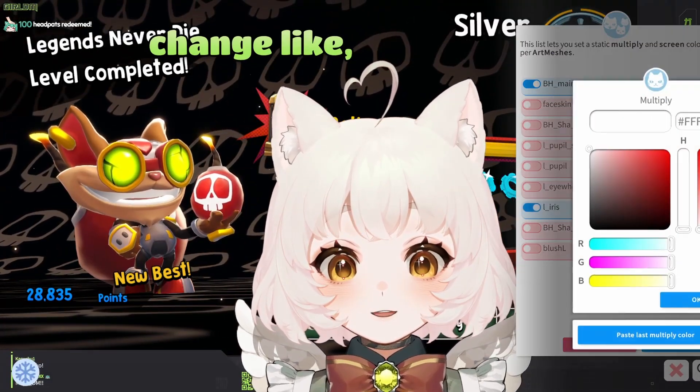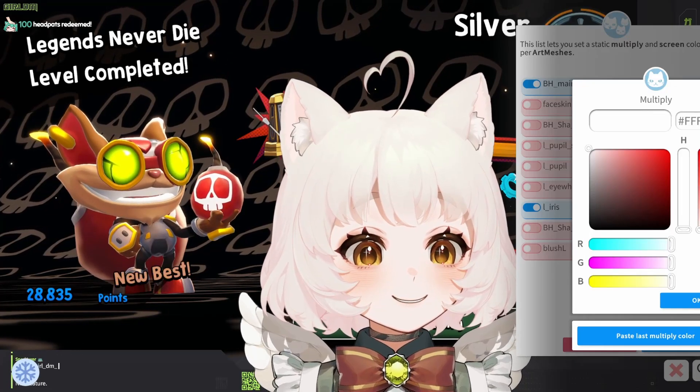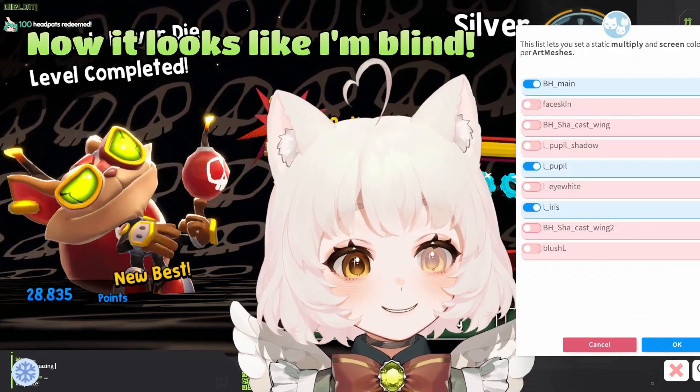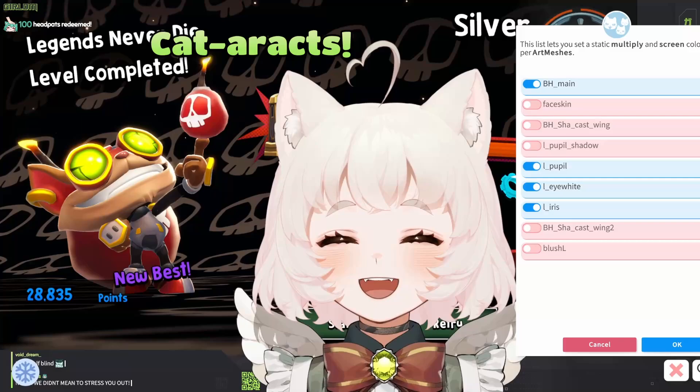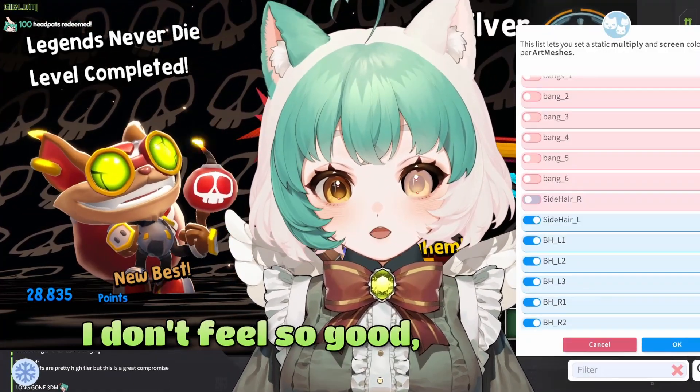This hair is still green. But then I can also change, like, eye color. Now it looks like I'm blind — cataracts! Anything I can select, I can change the colors on. Are you feeling okay? I don't feel so good, Mr. Stark.